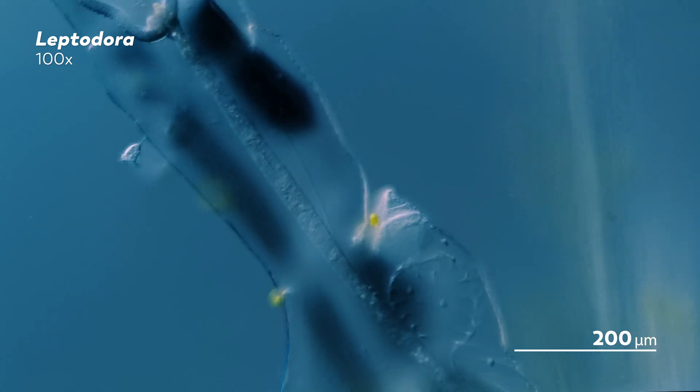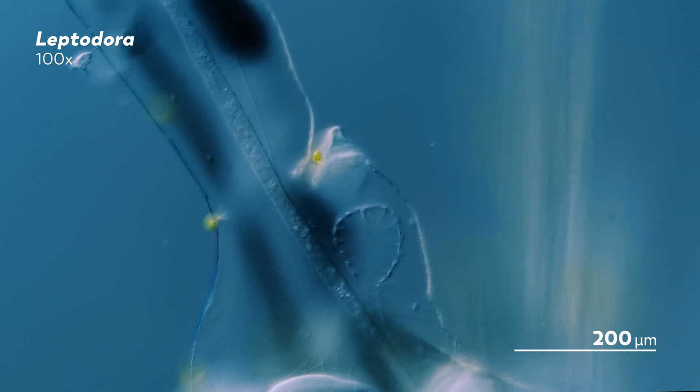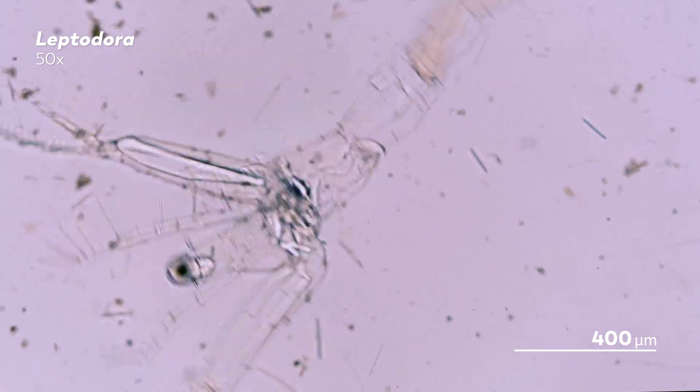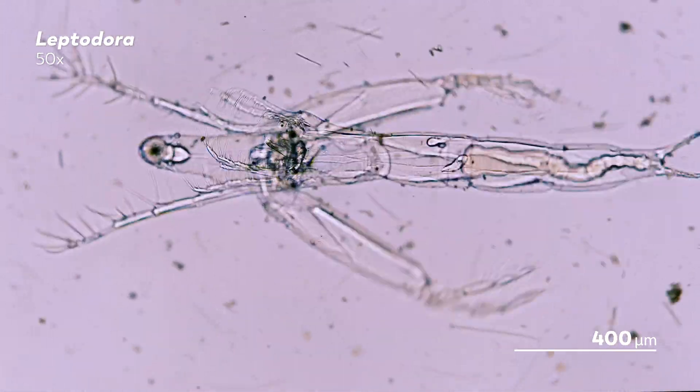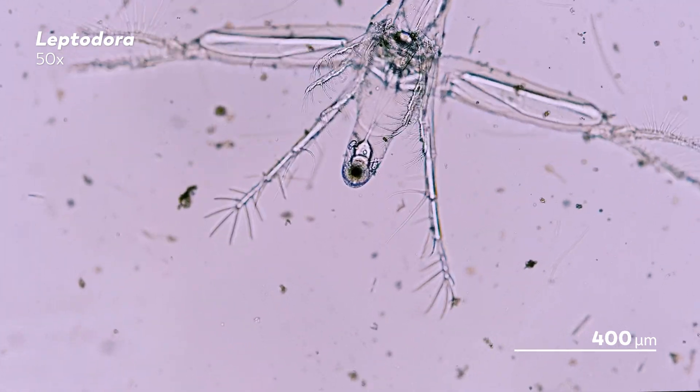For most of the year, Leptodora reproduce parthenogenetically, which means that they simply lay their eggs without relying on any other fertilization. The female Leptodora's brood chamber fills with yellowish eggs that are produced asexually, and eventually those eggs will hatch into larvae inside the Leptodora. For most of the year, those hatched Leptodora will be female. But in the fall, male Leptodora begin to appear. Their main function is to allow for sexual reproduction, which gives the ghost flea a chance to mix its genes and produce a more diverse population.